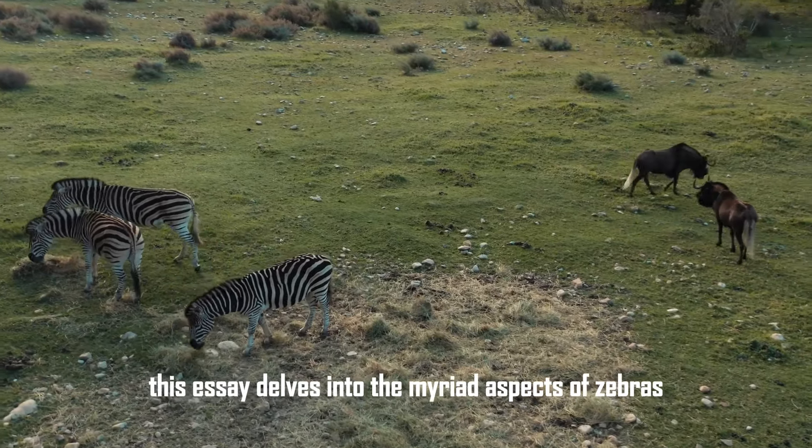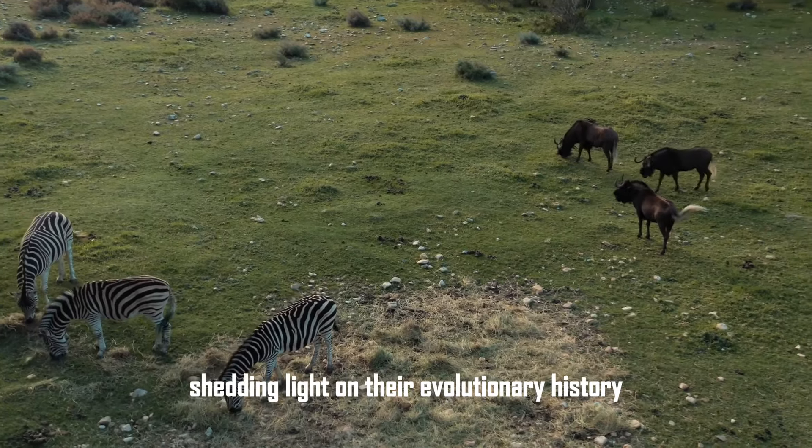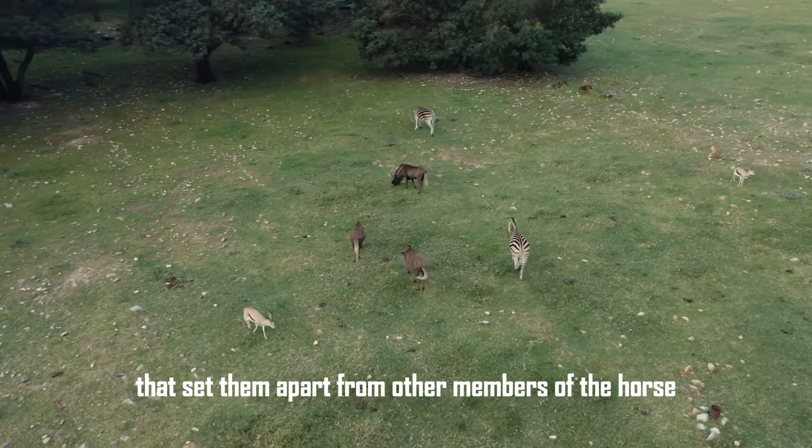This essay delves into the myriad aspects of zebras, shedding light on their evolutionary history, ecological roles, and the unique behaviors that set them apart from other members of the horse family.